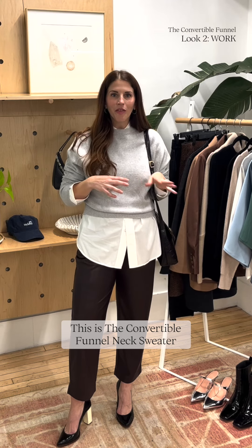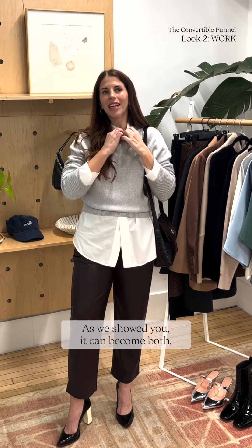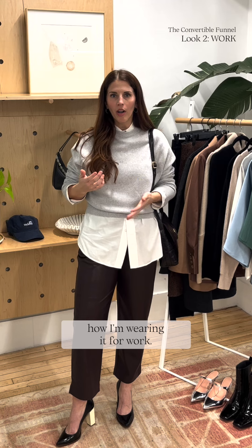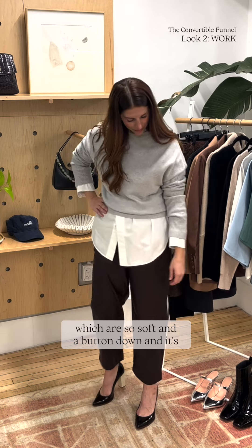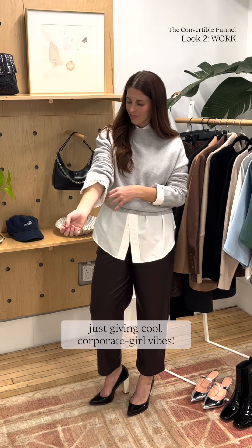This is the Convertible Funnel Neck Sweater worn as a crew neck. As we showed you, it can become both, which is so amazing. This is how I'm wearing it for work — I paired it with these vegan leather trousers, which are so soft, and a button down, and it's just giving like cool corporate girl vibes. I love the way that it looks.